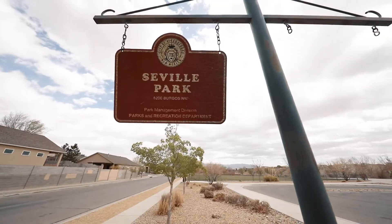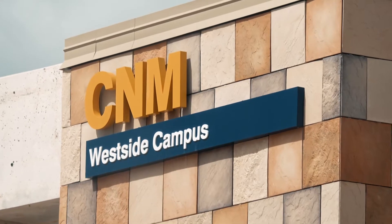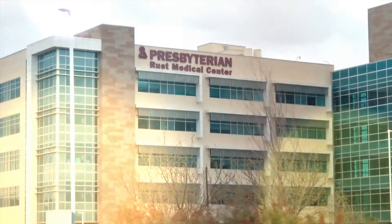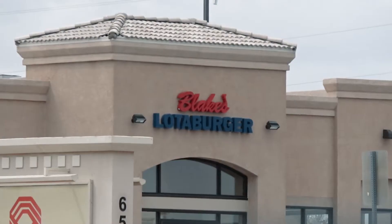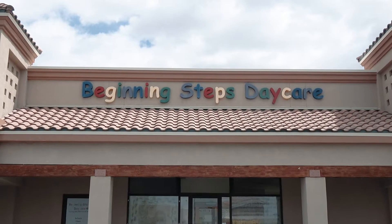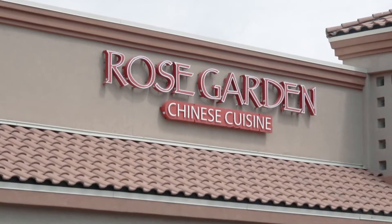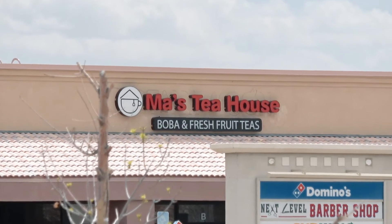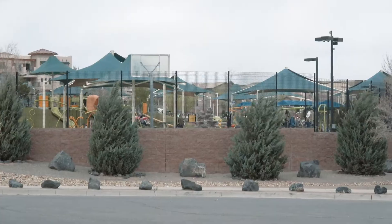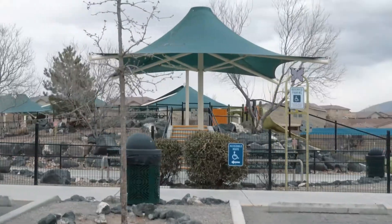In the area, you will have Seville Park, which features a majestic playground with access to walking trails and a beautiful open grassy area. Nearby, you will have the CNM West Side Campus and Presbyterian Rust Medical Center. The nearest shopping center is Ventana Square, which will have Blake's Lotaburger, Dollar Tree, Beginning Steps Daycare, the West Side location of the Paletta Bar, Little Anita's, Rose Garden Chinese Cuisine, Wing Time, O'Reilly Auto Parts, Domino's, Ma's Tea House, Subway, Bob's Burger, and another park called Park Above with many play areas to bring fun to the whole family.